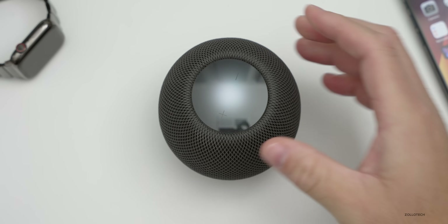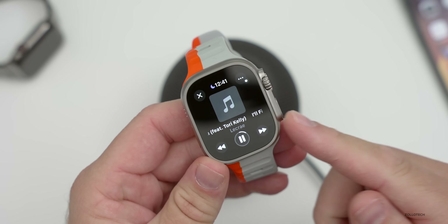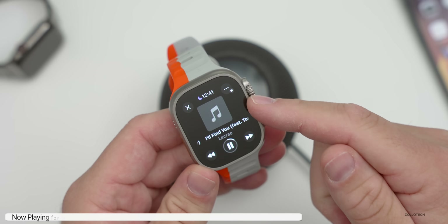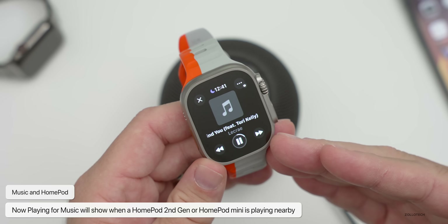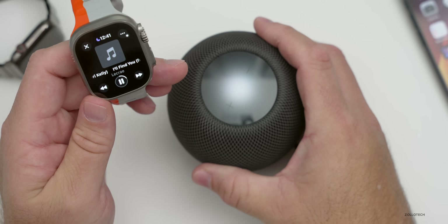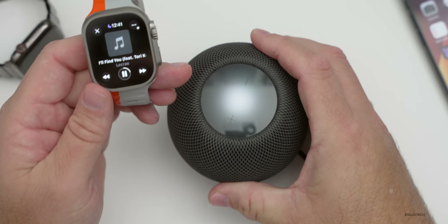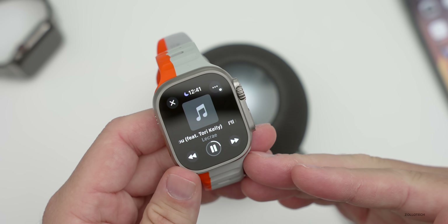If you have a HomePod nearby and you're playing some music, there's a new update that will now show you what's playing on your Apple Watch when it's nearby. You can see it here — it will show the album artwork, although sometimes that takes a while to appear. You can automatically view Now Playing directly on your Apple Watch when near a HomePod. It has to be a HomePod second generation or a HomePod mini. It's also available on Apple Watch Series 6 and later, as well as Apple Watch Ultra 1 and 2.